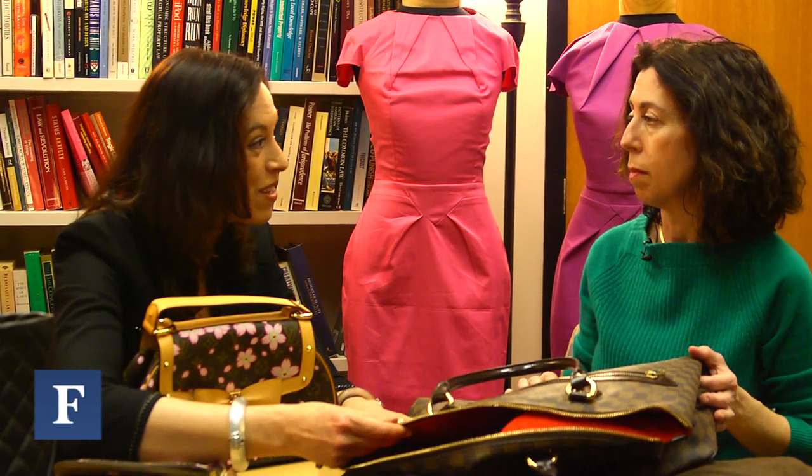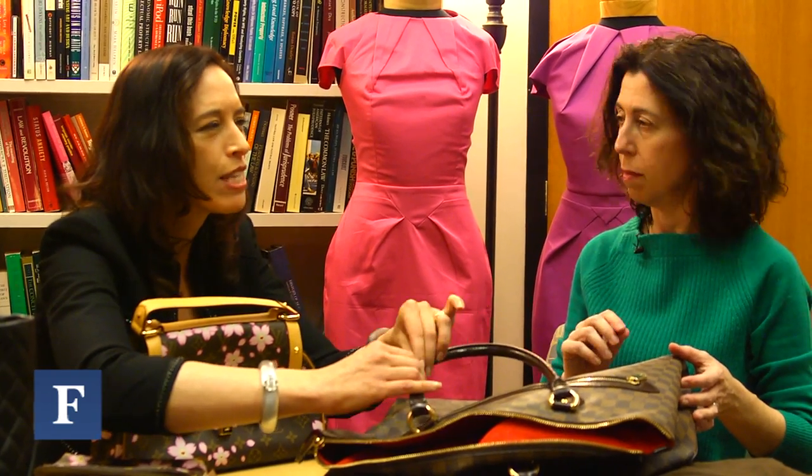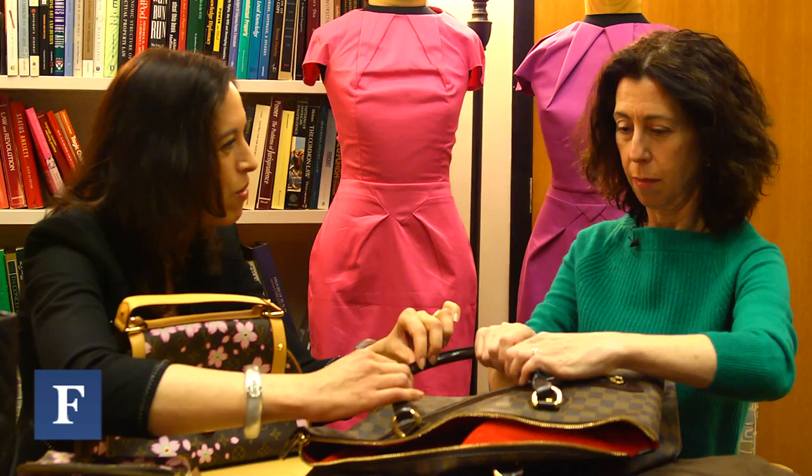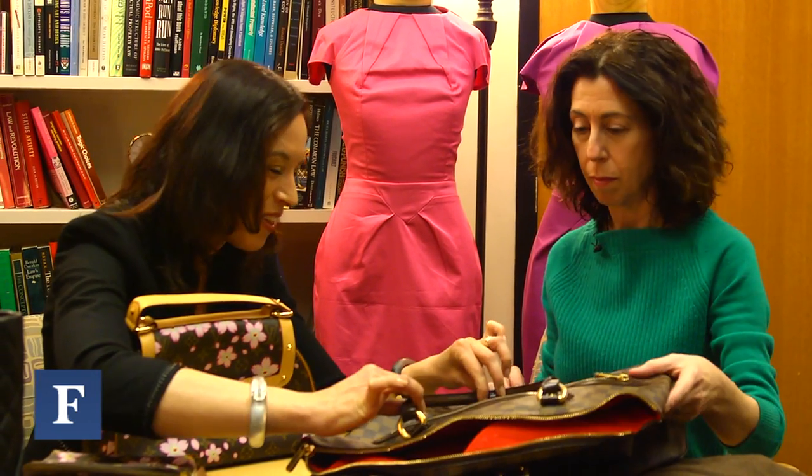Counterfeits are intended to fool the eye, not necessarily the fingertips. So when you start running your fingers over things that ought to be leather but somehow feel oily, slippery, or sticky rather than dry, you start to worry. In this particular bag, the majority is not made of leather — it's made of a coated canvas, which is something you'd need to know about Louis Vuitton. But the details should be leather.